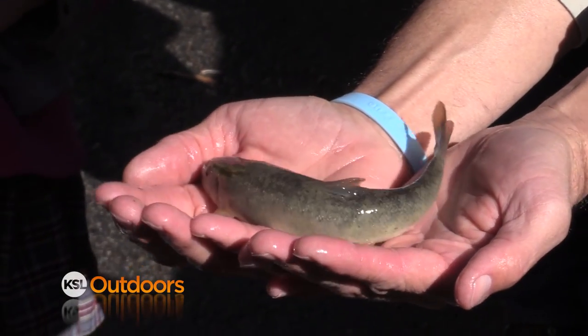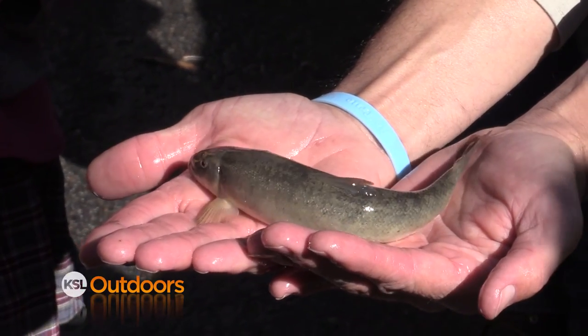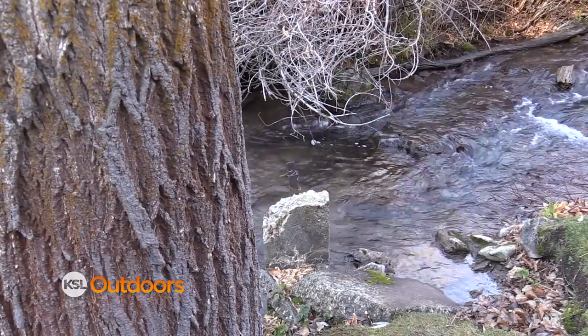And now today, the native state fish — the Bonneville cutthroat trout — has been reintroduced, along with some mountain suckers, long-nosed dace, and other native species that used to reside in Mill Creek Canyon.